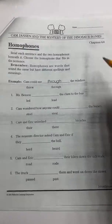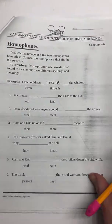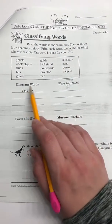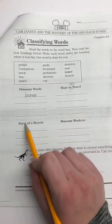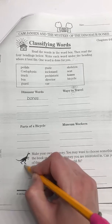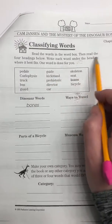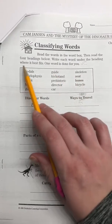All right, we are going to cross off this page. Here's a little surprise for you — turn the page again. I want you to classify the words. We have dinosaur words — they already said 'bones' is a dinosaur word — ways to travel, parts of a bicycle, and museum workers. You do not have to do the bottom part. It says read the words in the word box, then read the four headings below, and write each word under the heading where it best fits.